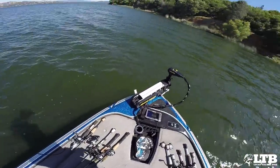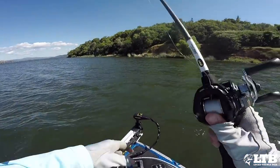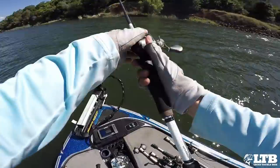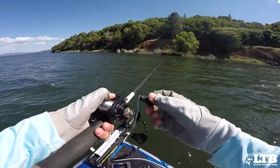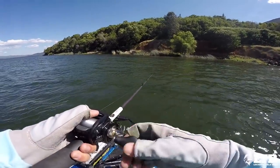I pulled up to a little bitty grass line here and tied on one of the pre-spawn specials — the Flashy Swimmer, a little Kai Tech with an underspin hook. Going to see if there's any fish feeding on this grass line. It is a very, very defined edge.